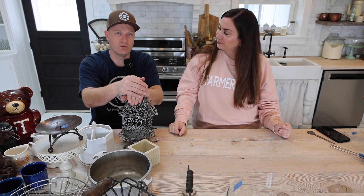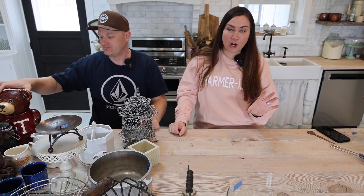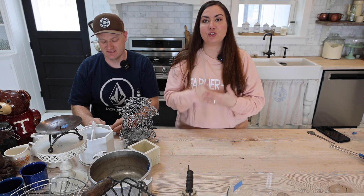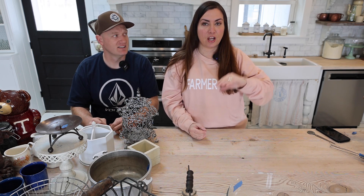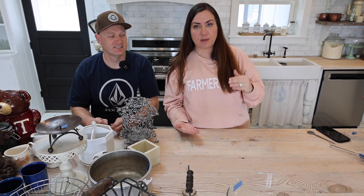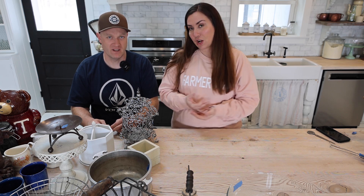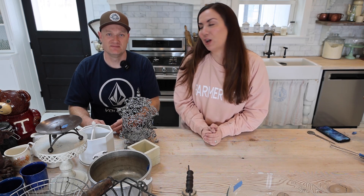We got through the entire thrift haul! No painting today — like I said, next week we'll be back and we're going to do a ton of painting. Paint-a-palooza — be ready for it, Monday and Tuesday because it's going to take a while. If you want to shop these items, JamieRayVintage.com, click Saturday Thrift Haul — they're all in there. If you don't see an item it's probably sold. For questions, info@JamieRayVintage.com. If you like this video please share it, give us a thumbs up, and subscribe. Love you guys — we'll see you next week!